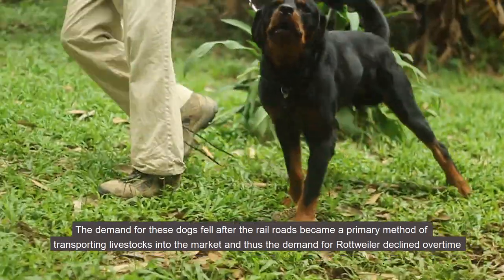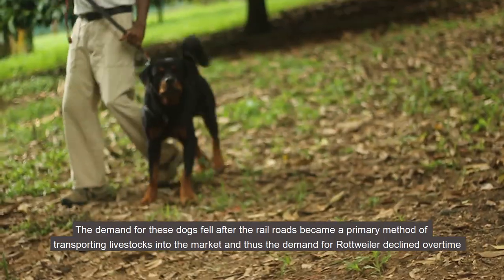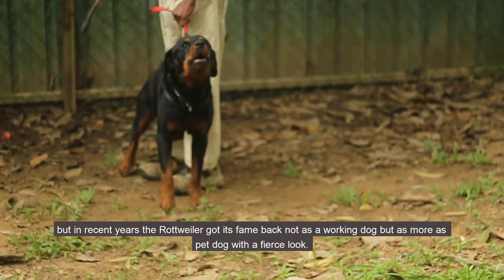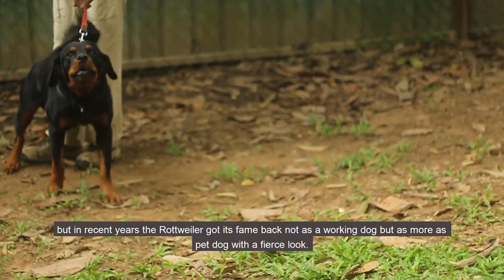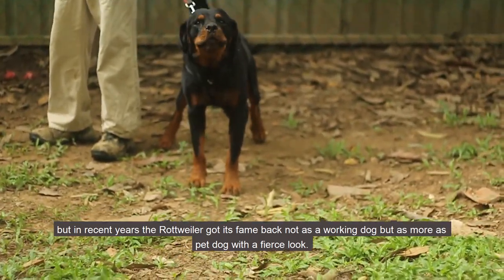The demand for these dogs fell after railroads became the primary method of transporting livestock to market, and thus the demand for Rottweilers declined over time. But in recent years the Rottweiler has gained its fame back, not as a working dog but more as a pet dog with a fierce look.